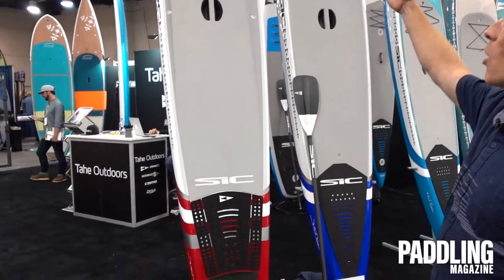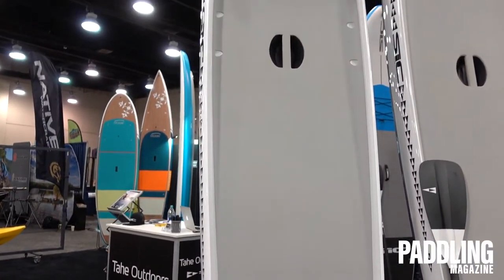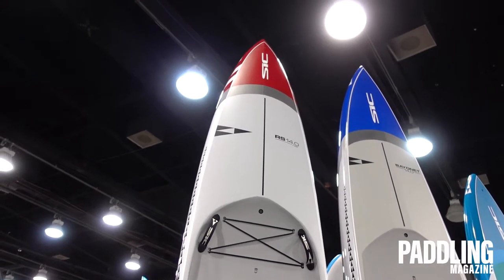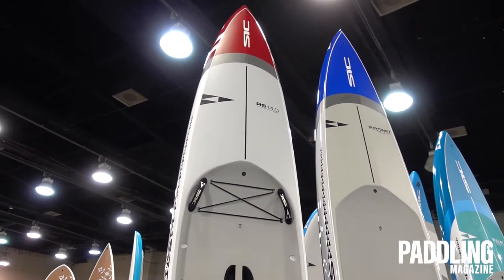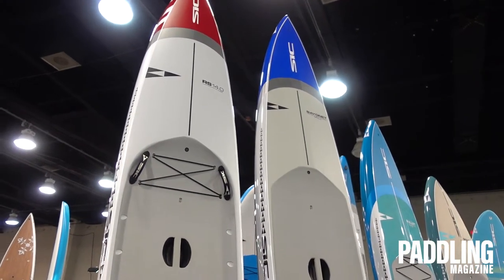What we have first here is our new RS, the Rocket Ship. This board once again won Gear of the Year race board from SupConnect, proving to be one of the fastest and best race boards on the market. It's been refined with a slightly pulled-in nose, some slight refinements to the shape, incredible new graphics, but overall it's the same great Rocket Ship you've known from 2019, but even better.